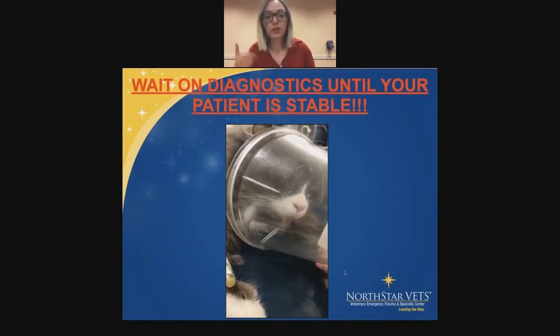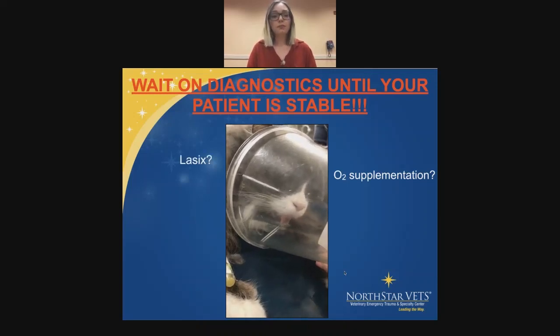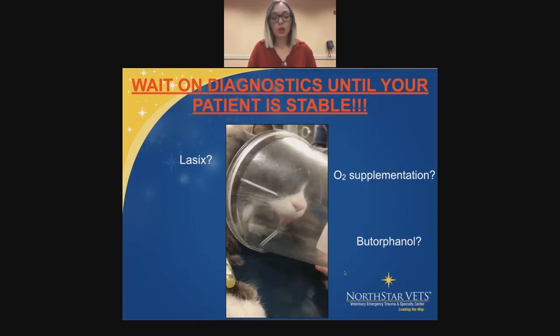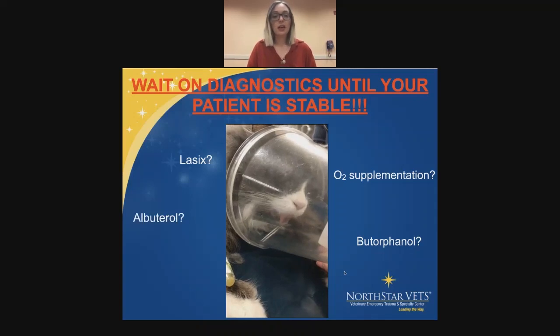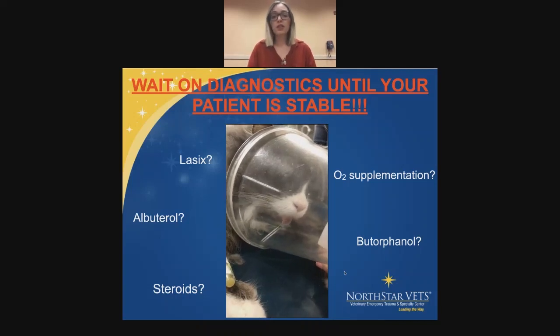His blood will still be there — we can get a catheter in any time, get radiographs done any time. Does he need oxygen supplementation? Do we think it's heart failure — do we give a dose of Lasix? Butorphanol is our favorite drug — it works so nicely, especially for respiratory cases. Albuterol as an inhalant, or steroids. Again, it's more important to stabilize the patient before doing anything else.